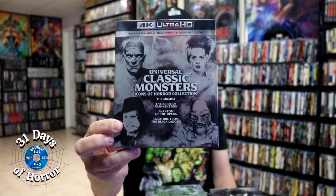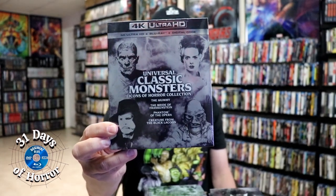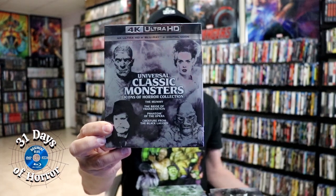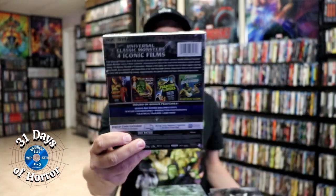This year we got a release for four more on 4K: The Mummy, The Bride of Frankenstein, Phantom of the Opera, and Creature from the Black Lagoon. It was disappointing that we did not get still books like last year — I would have really liked having those to go along with the other ones.